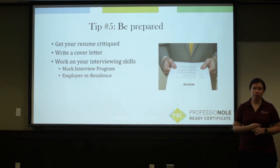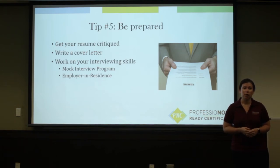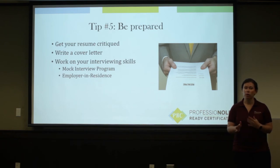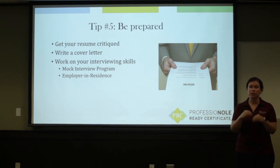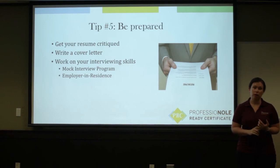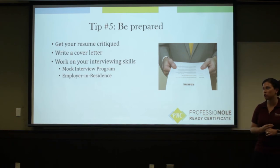Things that can help you focus on your interviewing skills — if you haven't interviewed in a long time or have never done it before — include our mock interview program. It's a great way to practice one-on-one mock interviews, Skype mock interviews, panel mock interviews, and phone interviews. Any type of way that you would interview, the career center can help you plan for that. We also have an employer in residence program, where employers physically come to the career center and provide students advice through resume critiques, mock interviews, cover letter critiques, or just general conversation about a specific industry.